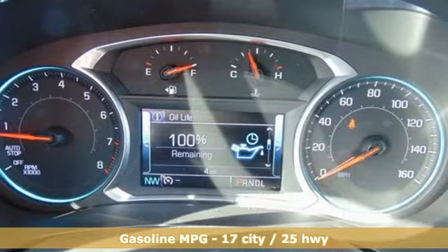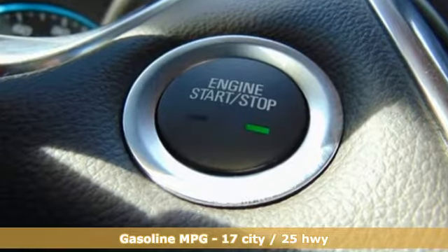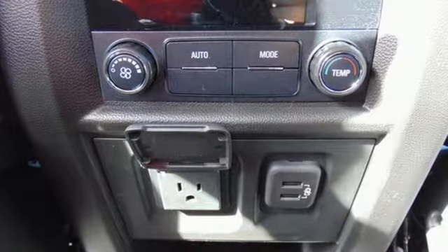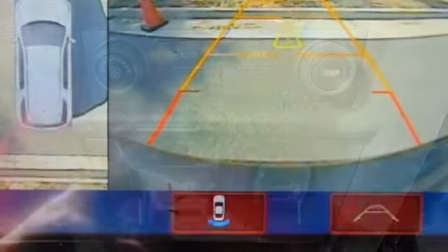Features include automatic transmission, front heated leather bucket seats, streaming audio, streaming video feed rear view mirror, dual zone climate control, and power heated mirrors.